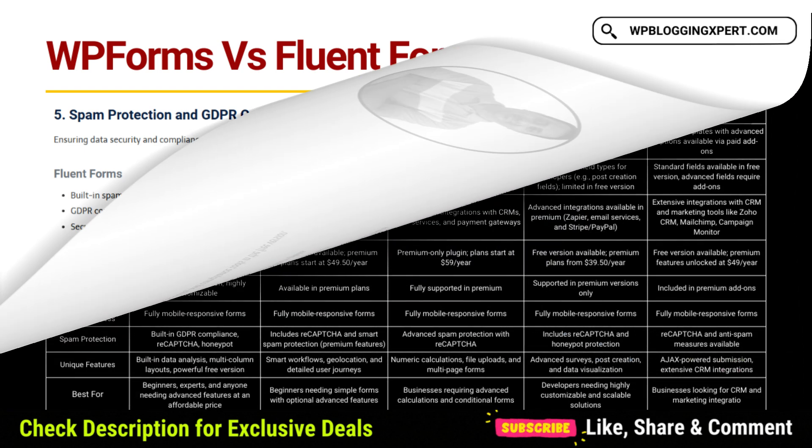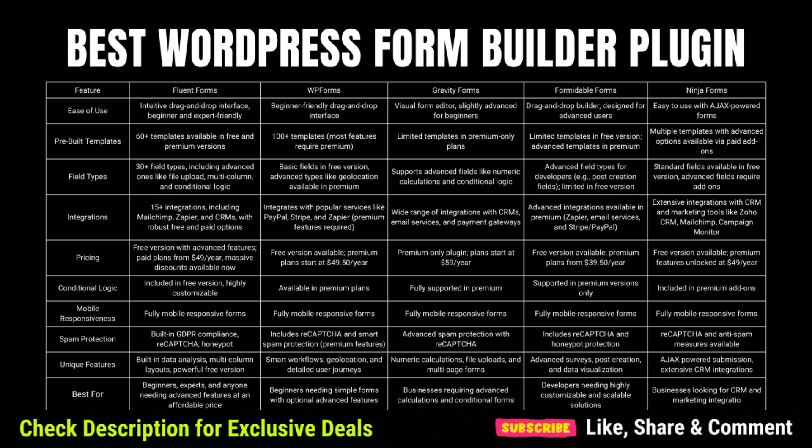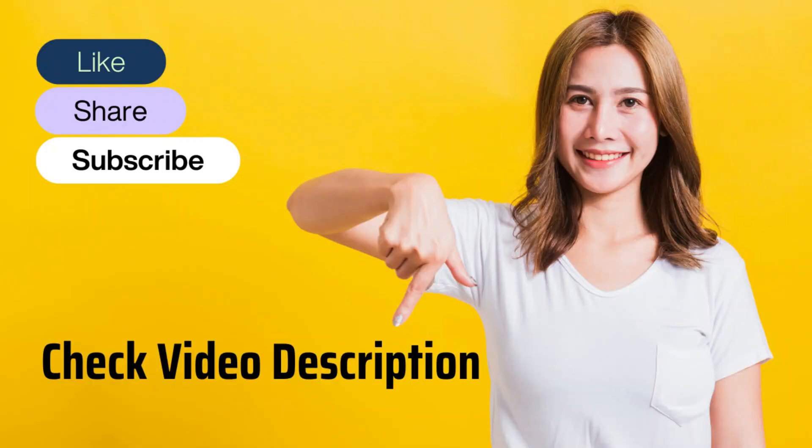In conclusion, FluentForms delivers more features at a lower price, making it the superior choice. Check out FluentForms right now with a massive discount — their Black Friday deal is going on. Check the video description for more details.